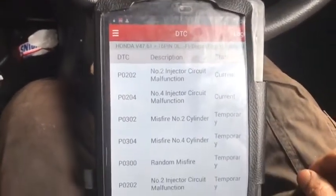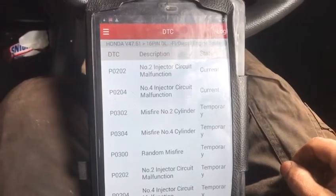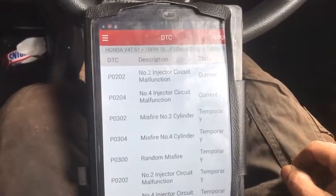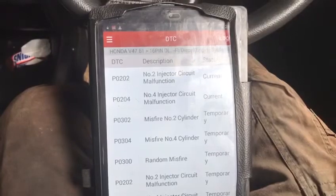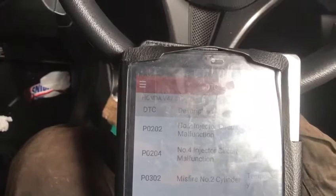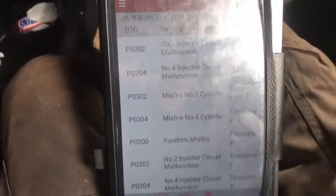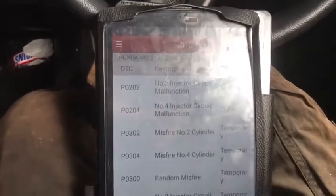If you have this type of problem, you can bring the car to us. We can repair your car in two hours at a very reasonable price. We can take out the ECU, repair it, and put it back — or you can send the ECU and we can repair it. We are in Hansworth. Phone number is 07402 536382. Postcode and address: 171 Henworth Road, TW33TT.